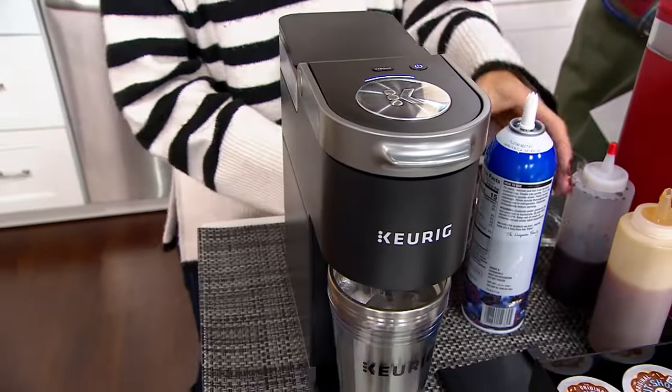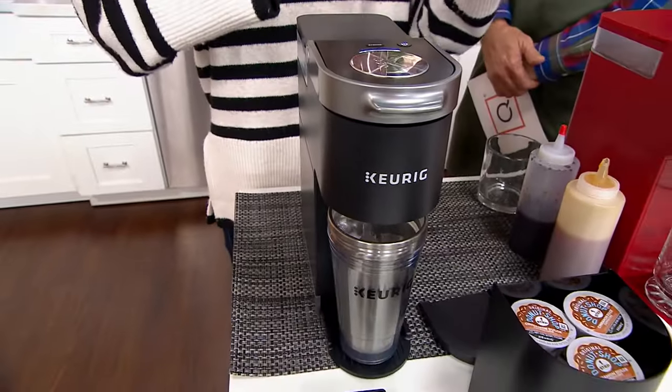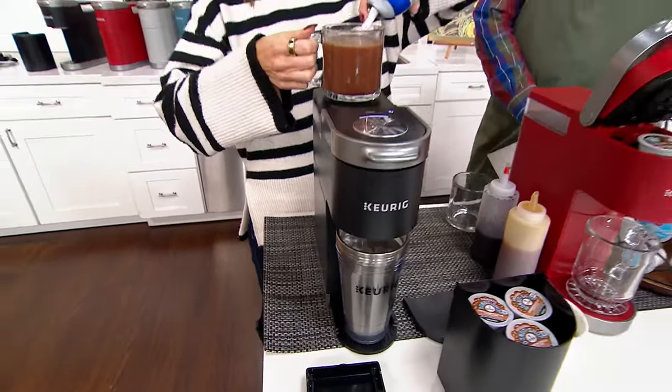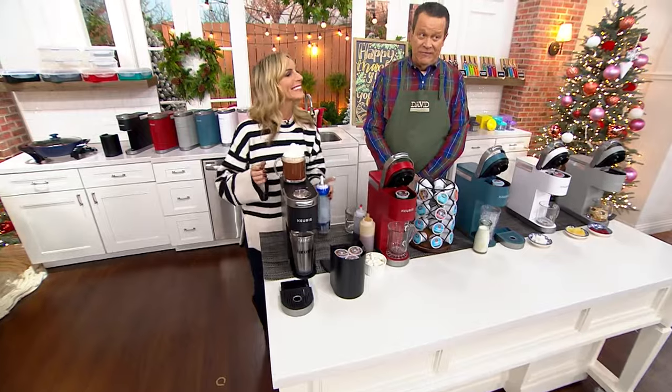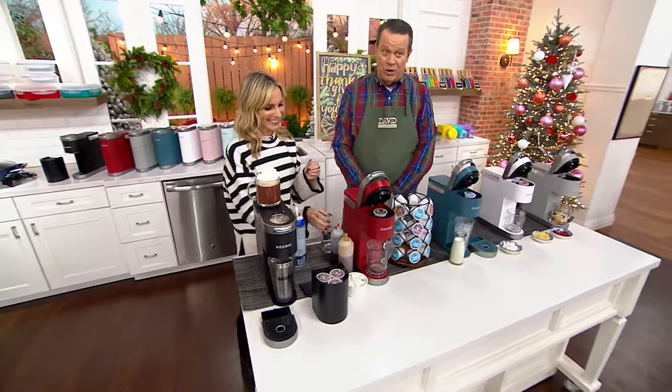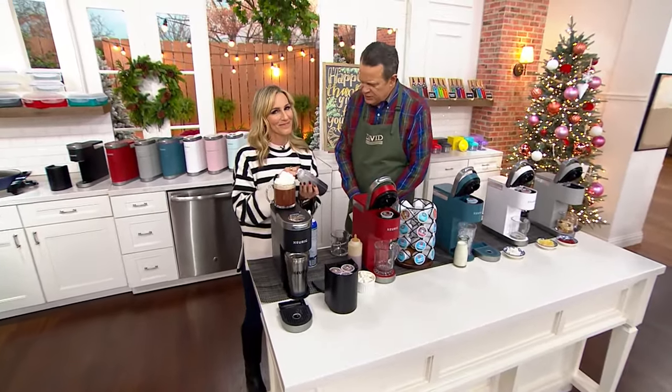I'll join you again at 10. Right now, a perfect cup of something with the touch of a button — and that sounds a lot like Keurig. This is Melissa Fleming, who is our Keurig brand ambassador for over 10 years. Is that right?